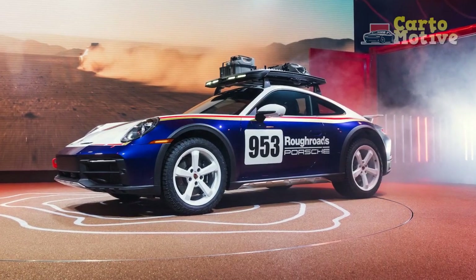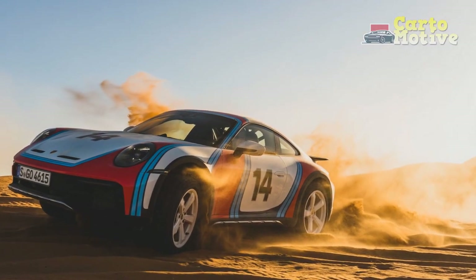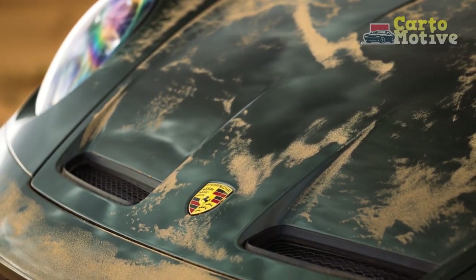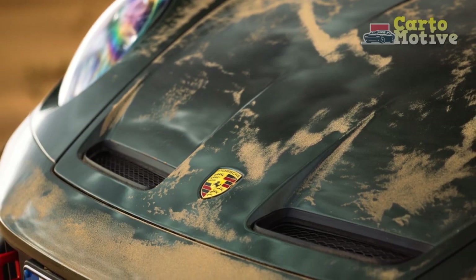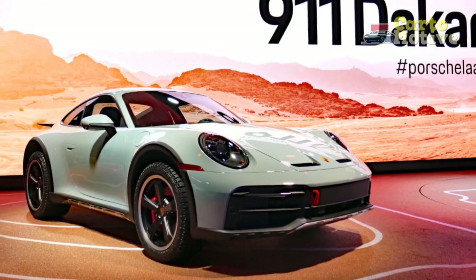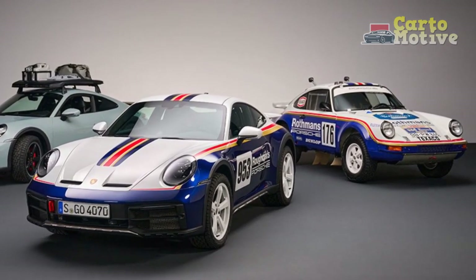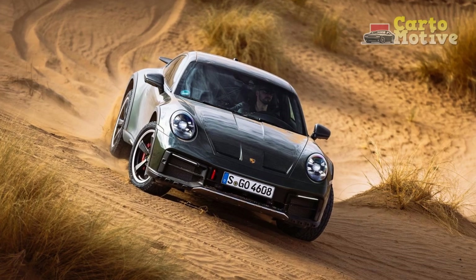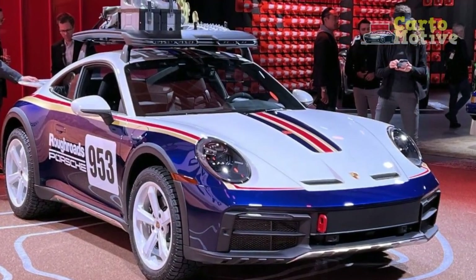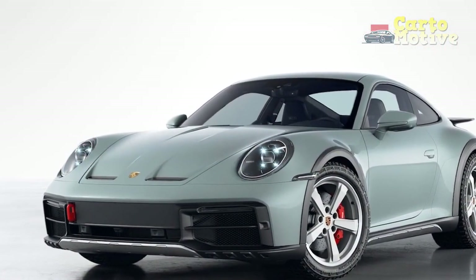With a base price of $222,000, there is little point in being conservative with options. We'd immediately tick the box for the rally design package, even though it costs as much as a brand-new Mazda MX-5 Miata on its own. We'd also go for the more comfortable adaptive sports seats — a no-cost option — and the Porsche design sub-second clock for $1,120. The surround-view camera is useful at $1,430, and the $3,980 Burmester sound system is a lot better than the standard Bose unit. In this configuration, the 911 Dakar will cost $257,020 including destination.